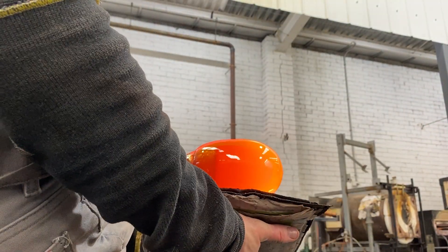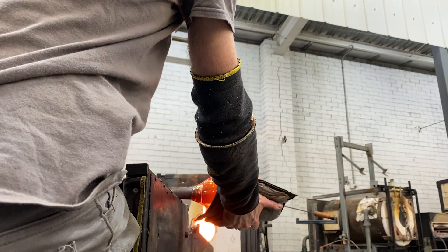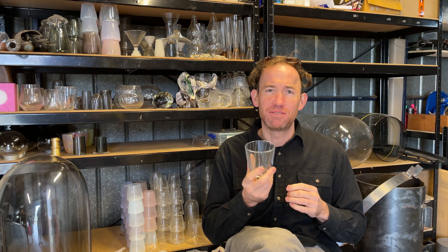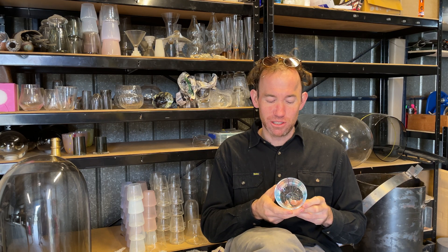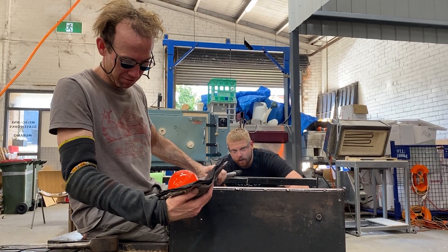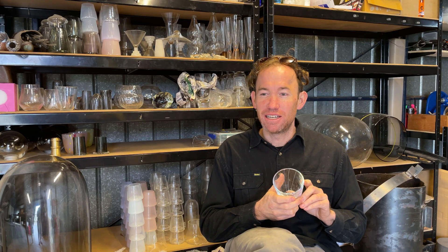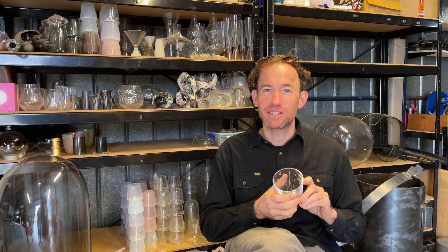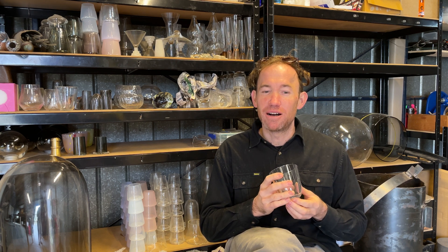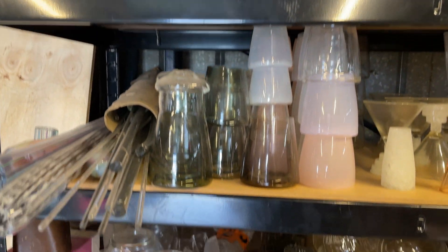A question often asked is how long objects take to make, and that can really range depending on the arrangement of the colour. But typically we look to make a cup in around 15 to 20 minutes, which is drastically different to what you might find machines making them at. But there is a slowness to the handmade process, and that's able to unveil the intricacies of handmade techniques as well as colours and patterns.